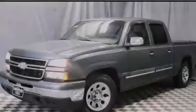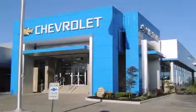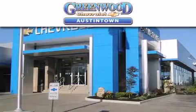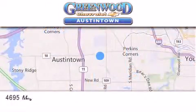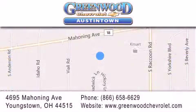We hope you found this video informative. Please contact us today. Greenwood Chevrolet is located at 4695 Mahoning Avenue in Youngstown. Our goal is to exceed all of your expectations to ensure that you'll return for future visits.